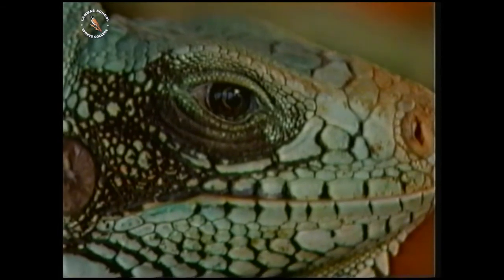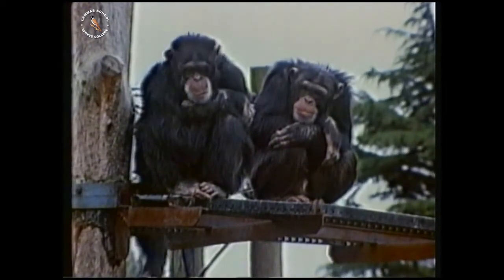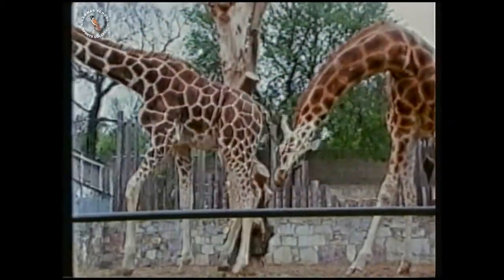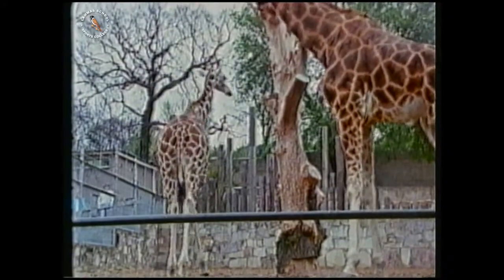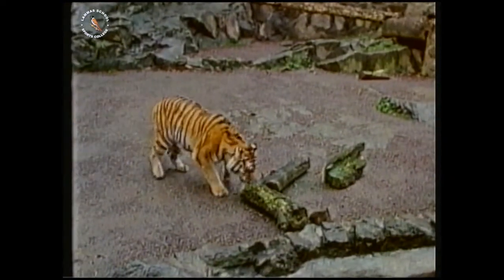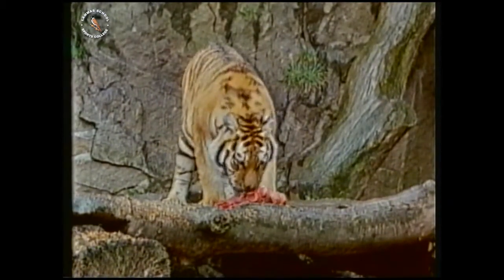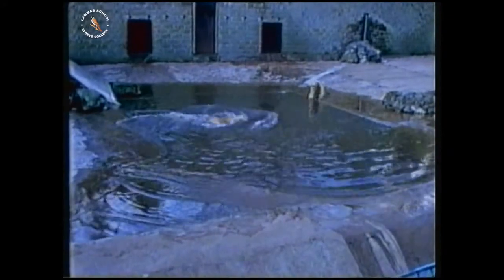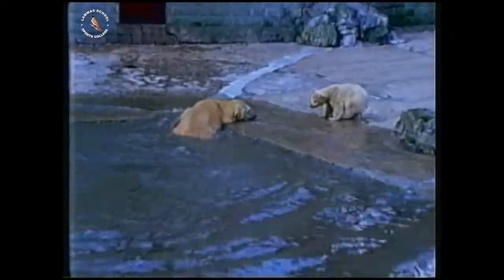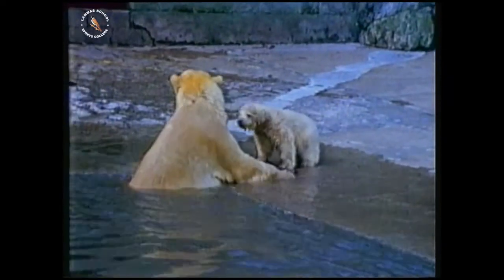Can humans provide animals with all their needs? This is a good idea for some animals to depend on humans. And how do animals depend on each other?